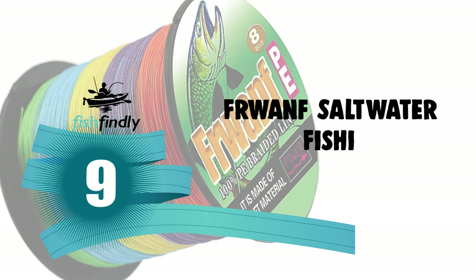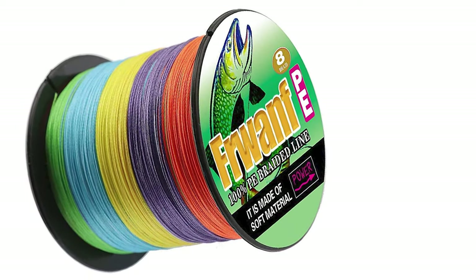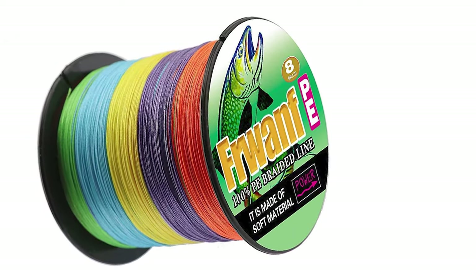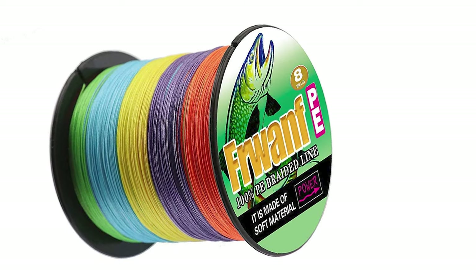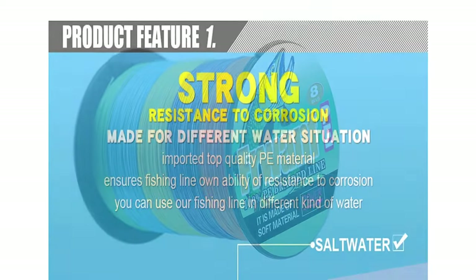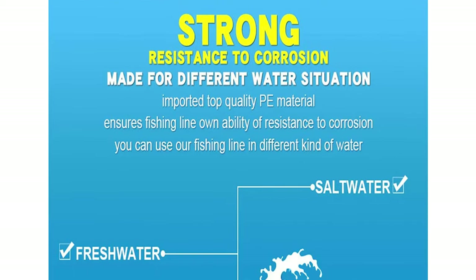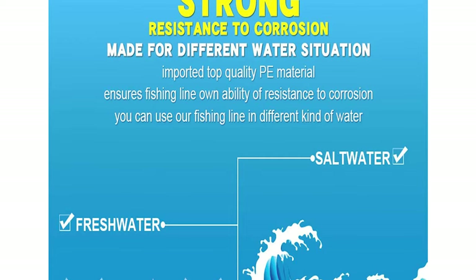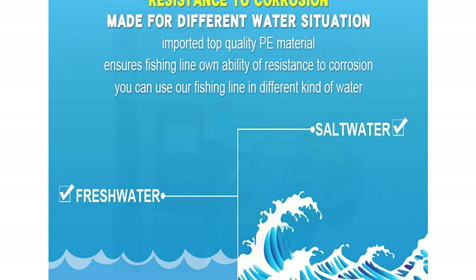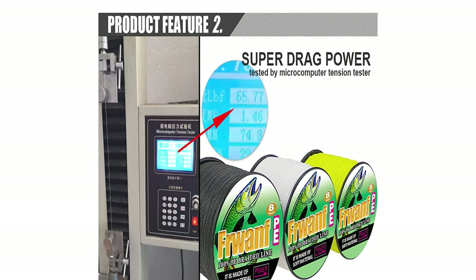Number 9: Fruant Saltwater Fishing Line. If you are looking for a special gift for your loved ones who like exploring, camping, hunting, hiking, fishing, or backpacking, then this Fruant Saltwater Fishing Line is a perfect choice. The Fruant Saltwater Fishing Line has a small diameter by improved weaving process and high-strength PE fiber threads imported from Japan. It is durable, abrasion-resistant, and easy to tie a solid knot.